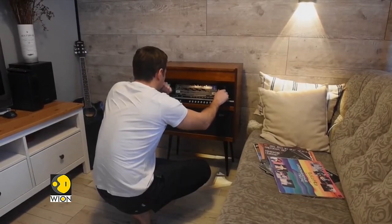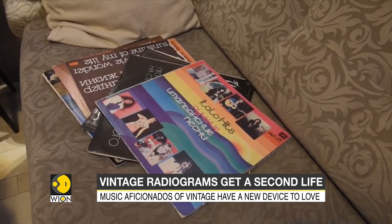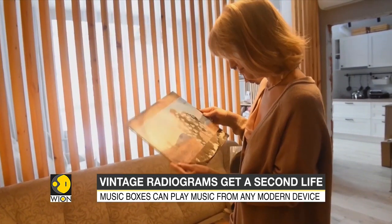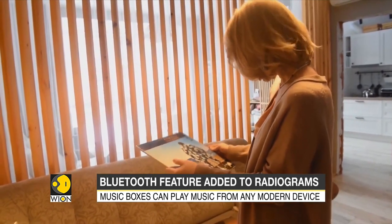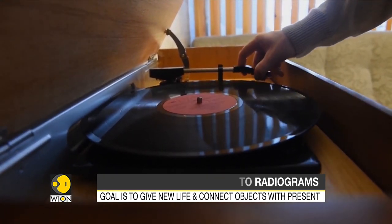The average cost of the retro radiola is 50,000 to 75,000 rubles, which is about $680 to $950. Many who have purchased one believe it is a good investment.